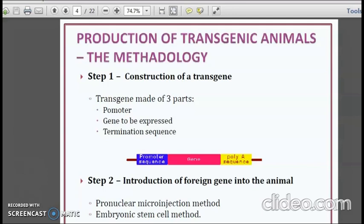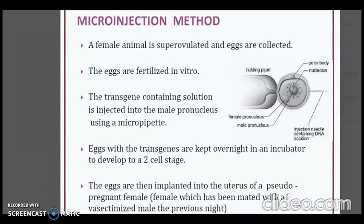In the microinjection method, a female animal is superovulated and eggs are collected. The eggs are fertilized in vitro. The transgene-containing solution is injected into the male pronucleus using a micropipette. Eggs with the transgene are kept overnight in an incubator to develop to a two-cell stage. The eggs are then implanted into the uterus of a pseudopregnant female — a female which has been mated with a vasectomized male the previous night.